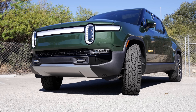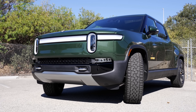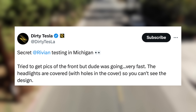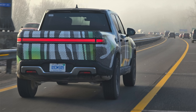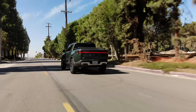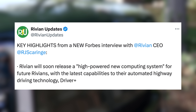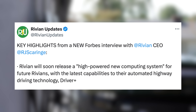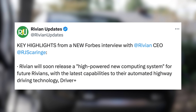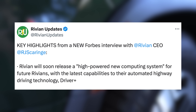Last up today, some updates from other automakers. Over at Rivian, a number of things are in the works. The R2 is on the way, but they are also out in the wild testing refreshed versions of the R1S and R1T. According to Dirty Tesla, who took photos of the R1T, the front headlights were covered up aside from circles — many think it's just a slight refresh of the current R1T. This comes after RJ Scaringe gave an interview with Forbes, saying Rivian will soon release a high-powered new computing system for future Rivians, with the latest capabilities for their automated highway driving technology, Driver Plus. That could be what they are testing out here.